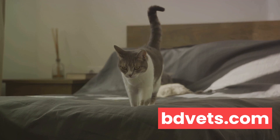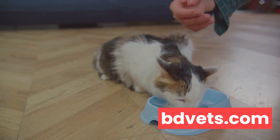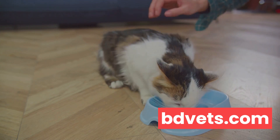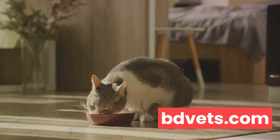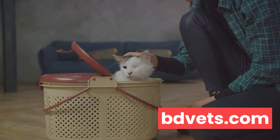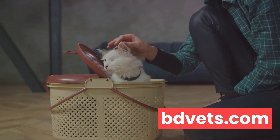Speaking of rewards, let's talk about positive reinforcement. Cats respond well to rewards. It's a simple concept — reward the behavior you want to see more of. If your cat does something right, reward them immediately with a treat or a pat. This will motivate them to repeat the behavior. But remember, while training your cat, never resort to punishment. Cats don't understand punishment; it only scares them and breaks the bond of trust. Instead, focus on showing them the right behavior.